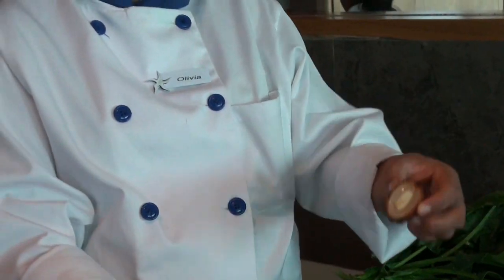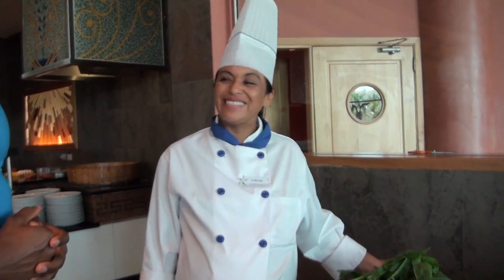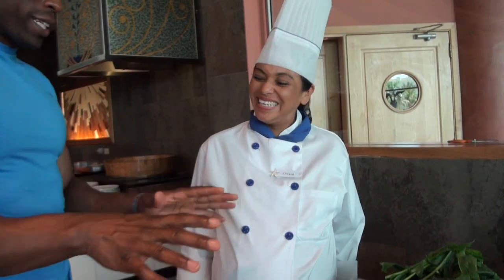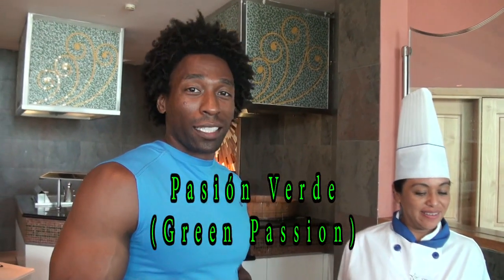It's as sweet as candy — it's like honey. It's delicious, you're gonna love it. Olivia, thank you so much for explaining everything to the Green Regimen. We appreciate it. So this smoothie today is called Pasion Verde, which means green passion. I like the name. Thank you very much for sharing these beautiful things with the world.